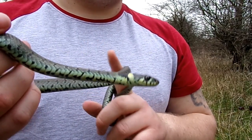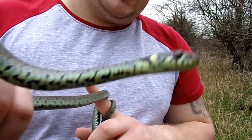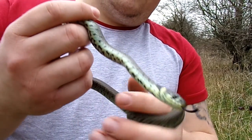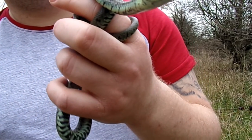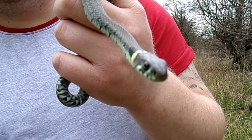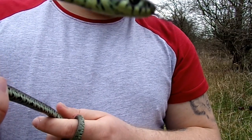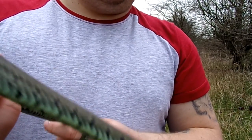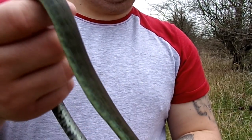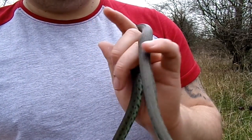Now the grass snake — to tell it apart from the adder — it's an olive green colour with a yellow band behind its head. Another way to tell them apart is the eyes: the grass snake and the smooth snake have round pupils, while the adder has slits. With male adders they are a silvery black with zigzags across the back, and the females are a browny reddish colour, also with the zigzags.